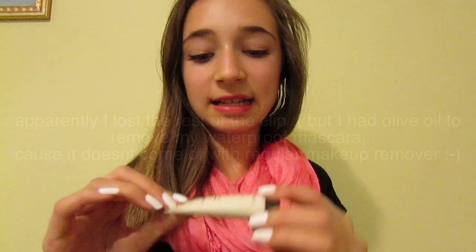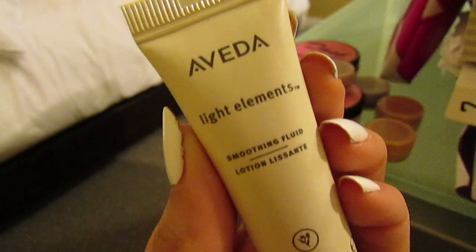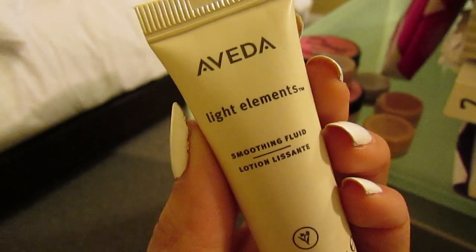The next thing I have is this little jar of olive oil — and you're probably like, why does she have olive oil? Next I just have this little travel size of the Aveda Light Elements Smoothing Fluid. It's for your hair and it just makes it really smooth and soft. And it's really cute because it's a travel size.